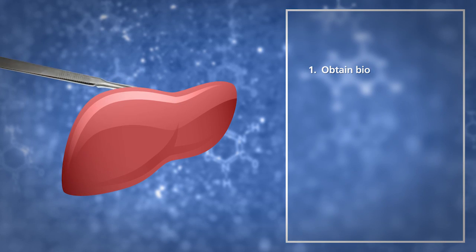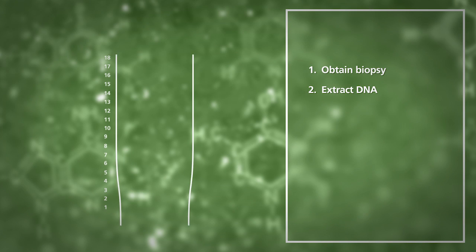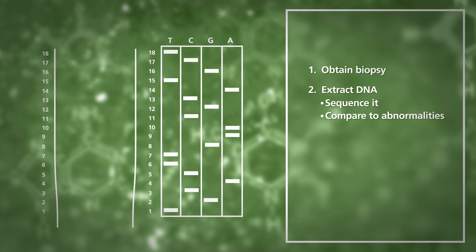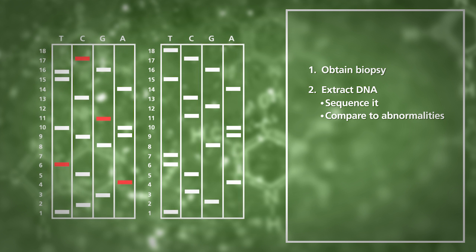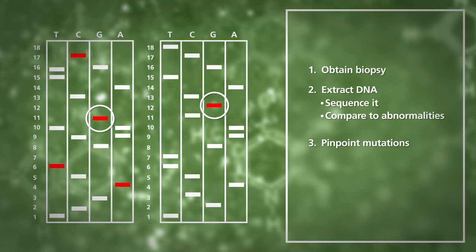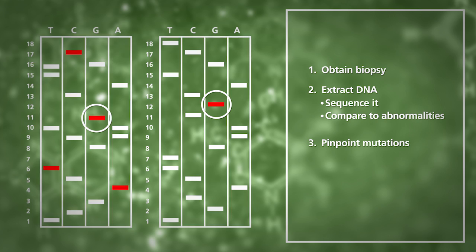After a patient is evaluated by our oncology team, the process to treat their cancer looks something like this. First, our lab obtains a biopsy of their cancer. Then we pull DNA from their cancerous tissue and sequence it, comparing their tumor's DNA to establish genetic abnormalities found in other cancers. And finally, we pinpoint that patient's cancerous mutations and recommend medicines that are known to treat these specific mutations.